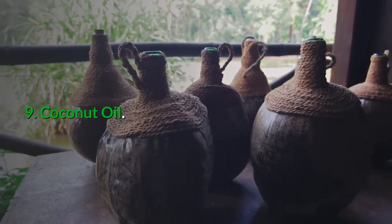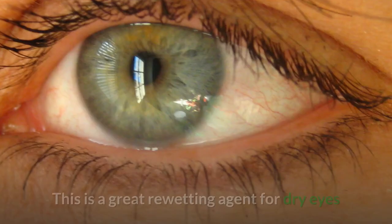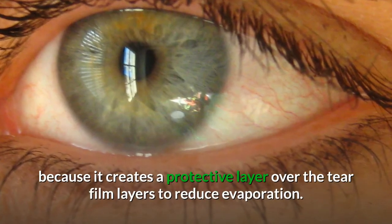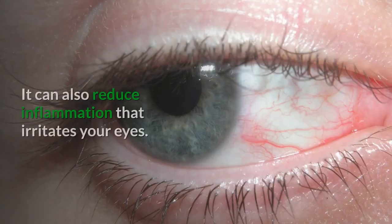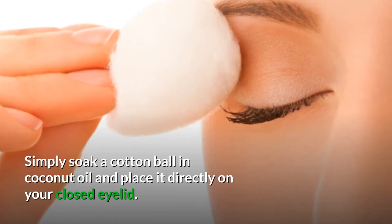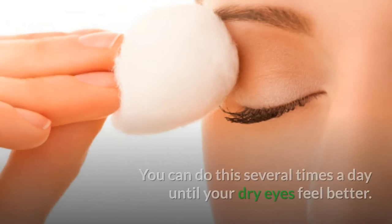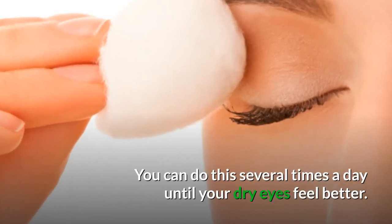Number nine: coconut oil. Do you have any coconut oil in your cupboard? This is a great re-wetting agent for dry eyes because it creates a protective layer over the tear film layers to reduce evaporation. It can also reduce inflammation that irritates your eyes. Simply soak a cotton ball in coconut oil and place it directly on your closed eyelid. You can do this method several times a day until your dry eyes feel better.